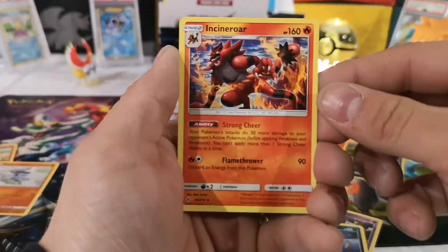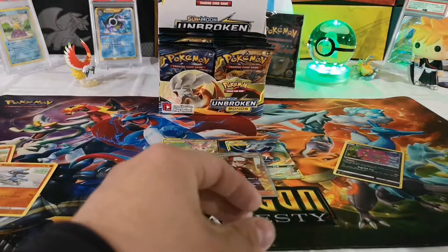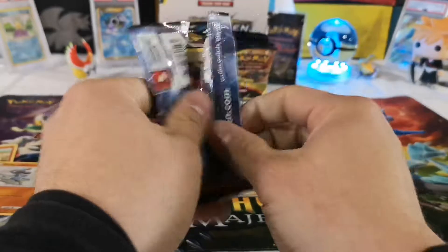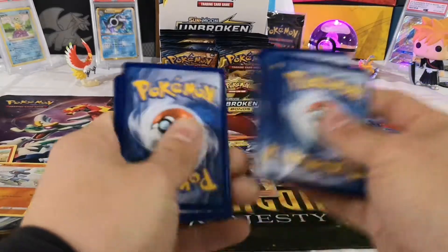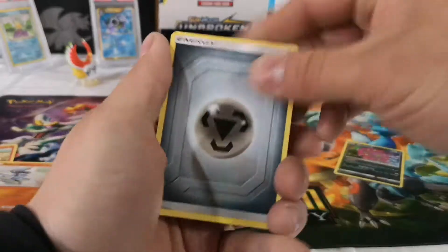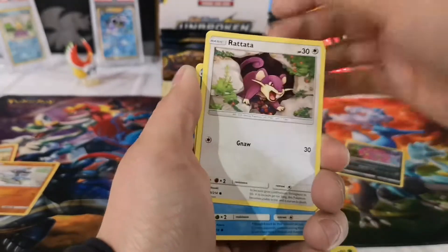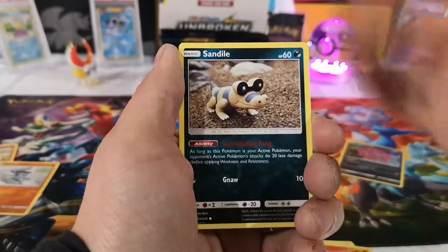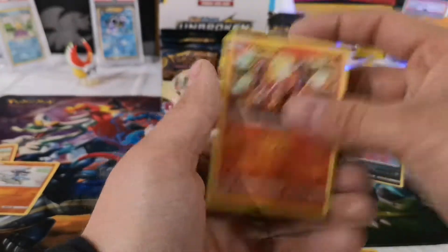Riolu and the rare is an Incineroar — that's a pretty nice card. You can't really put anything aside for cards when you've got to keep everything for the move. But if there's something specific y'all want to see, at least I know — instead of buying Unbroken Bonds for $150 Canadian, I can buy something else for $150 that y'all would like to see opened. The rare is a holo Volcanion — not bad.